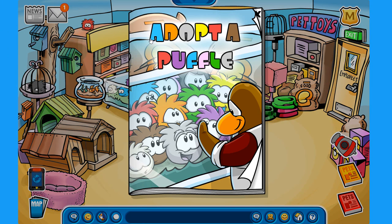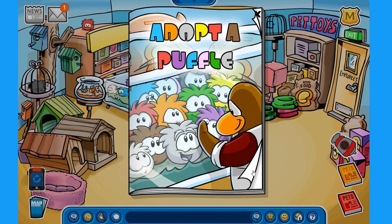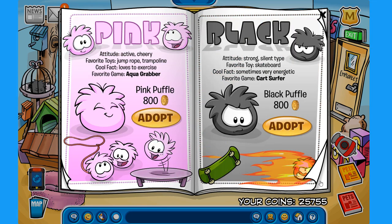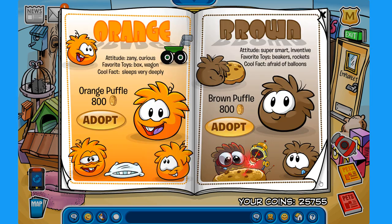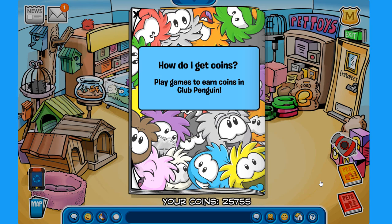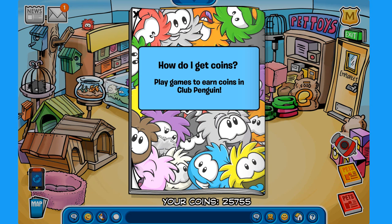Here at the pet shop, you can check out the Adopt-a-Puffle catalog where you can adopt many differently colored puffles — pink, black, yellow, white, and more. If you make your way to the end of the catalog and click on the gray shiny puffle, you can get the gray puffle pin. You'll need this pin to access the secret entrance at the dojo, which I'll show you later.